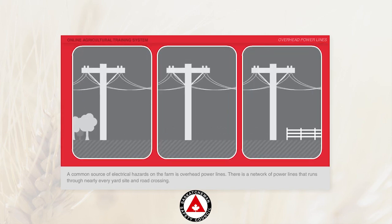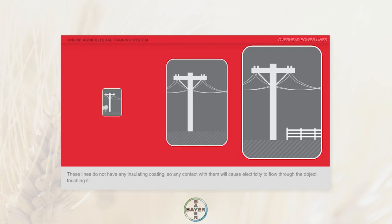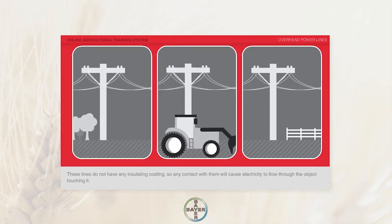There is a network of power lines that runs through nearly every yard, side, and road crossing. These lines do not have any insulating coating, so any contact with them will cause electricity to flow through the object touching it.